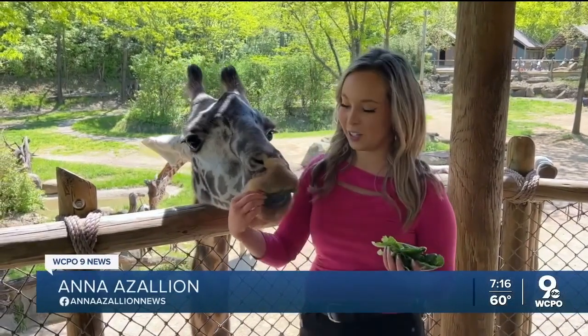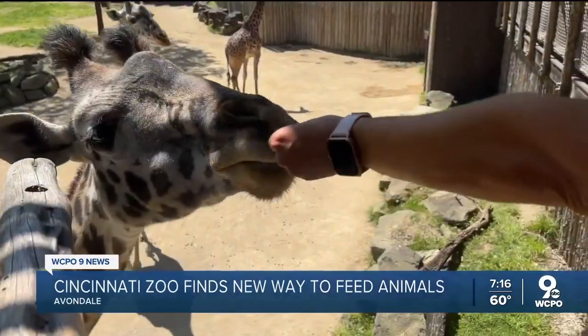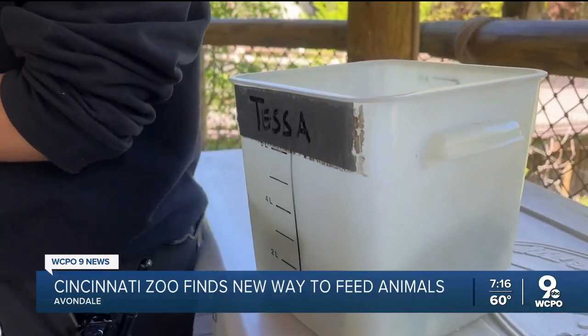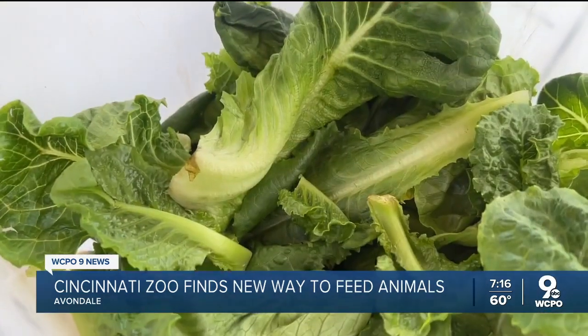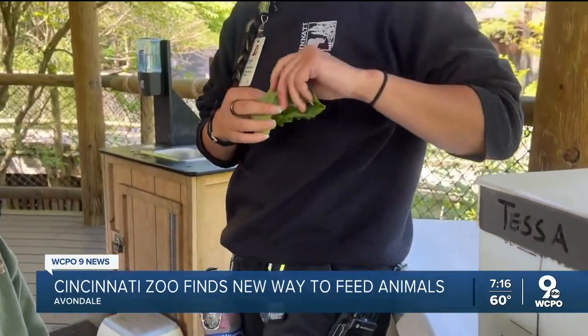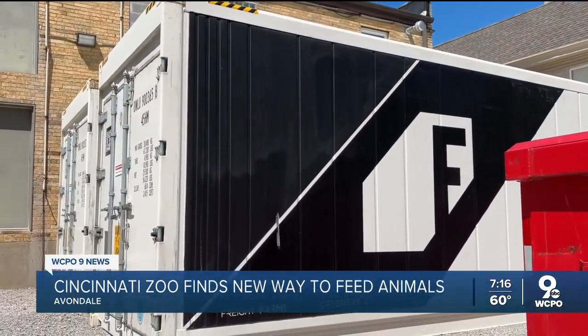The zoo used to have to ship this lettuce from California or Mexico, but now it comes from one part of the zoo right to the giraffes. These giraffes eat a lot of it, so relying on suppliers across the country can be tricky — if there are recalls or availability issues. These are obstacles the zoo wants to remove, so it bought these shipping containers as a pilot project.